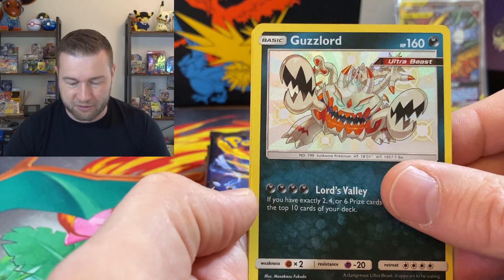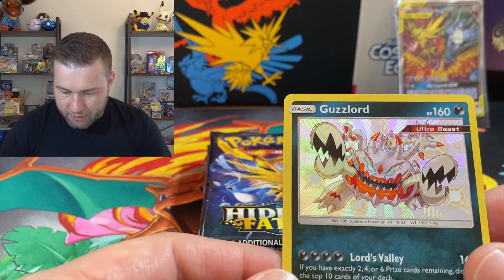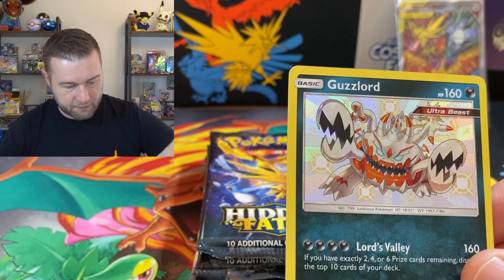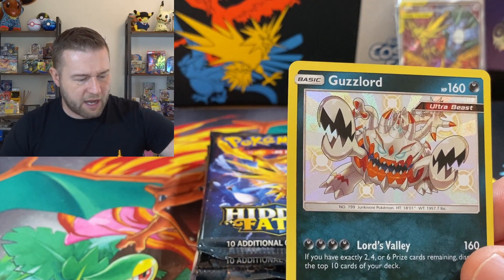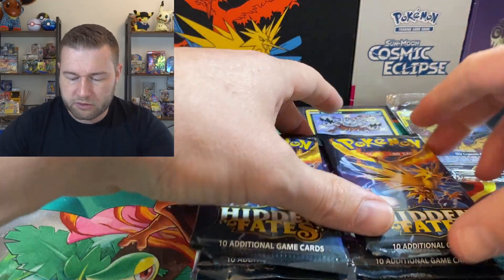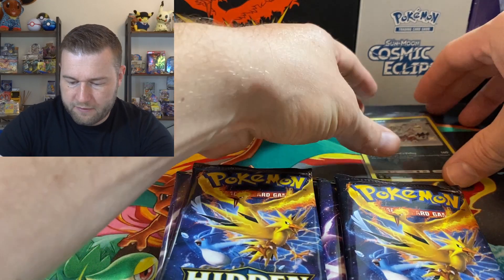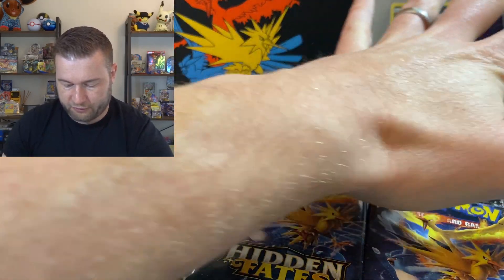But yeah, definitely need the Cynthia full art. Definitely need... I think I've bought a Fisherman — not like a literal fisherman, that would be weird. It's just some extended arm action for you guys.